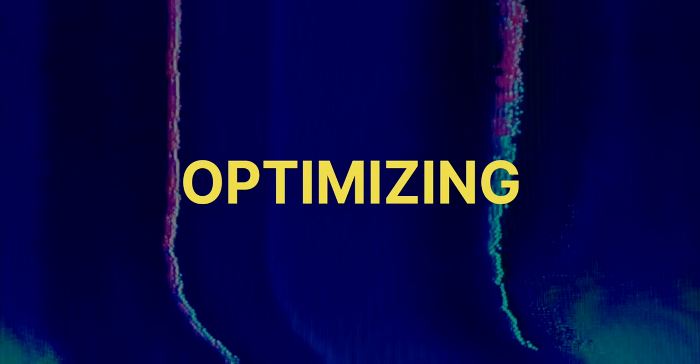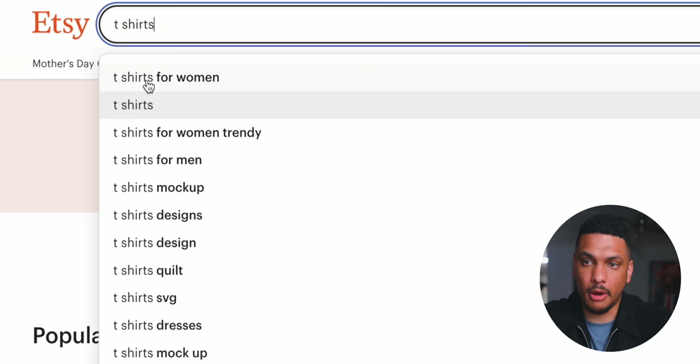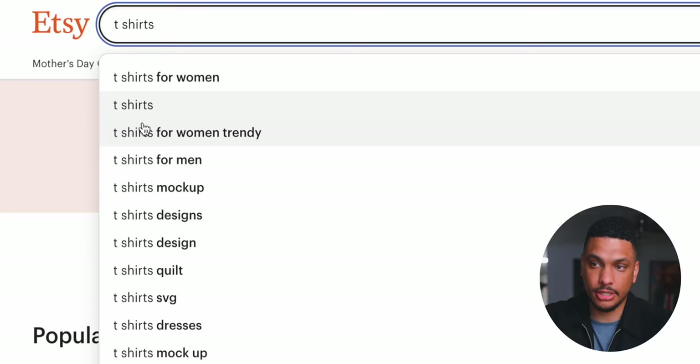The first way I plan on getting customers to my Etsy shop is through organic search traffic. We can do this by optimizing our product listings for SEO. If you go to Etsy and type 't-shirts' into the search bar, notice what's happening directly underneath — Etsy is giving us suggested searches. The only reason Etsy gives us these suggested searches is because these are things that people are actually searching for every day.